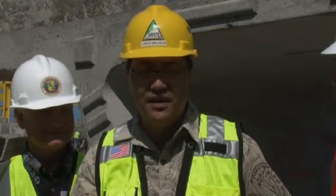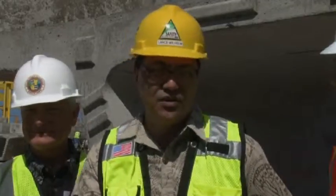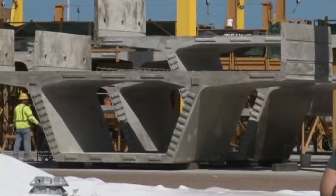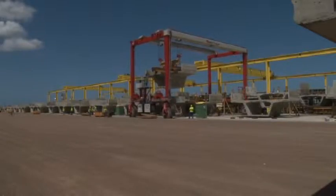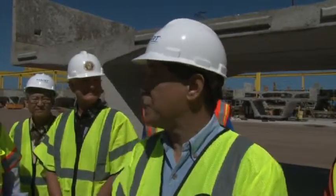Each one fits in one specific spot. The logistics of putting it, building it, storing it, and hauling it is really the critical element of getting the project done on time. About 5,200 segments will be used for the first 10-mile stretch from East Kapolei to Aloha Stadium. Twelve segments are needed for each span, which is the area between two columns. There's a life expectancy of 100 years for these segments.